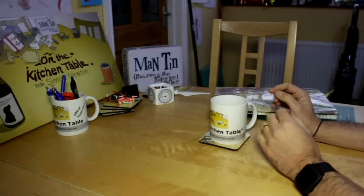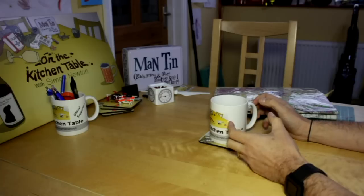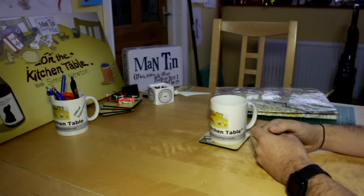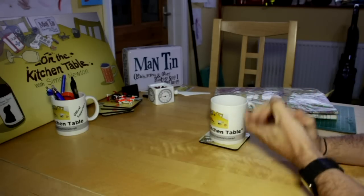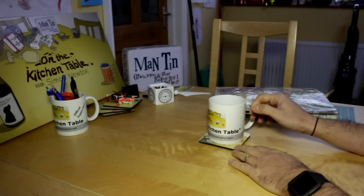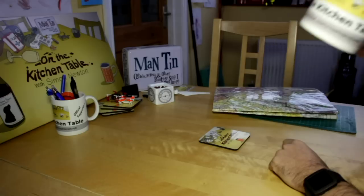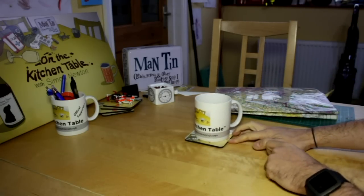Hello everyone, welcome back to the kitchen table. Today we're going to be looking at a fairly useful little tool, especially in these days of registration and real focus on safety. It's actually from the guys at Altitude Angel. It's something that can be used worldwide. It's nearly Christmas but a bit early for anything alcoholic, so I'm on the coffee — home roasted Guatemalan. Cheers!